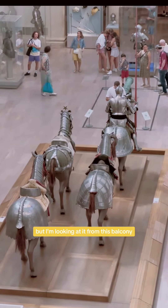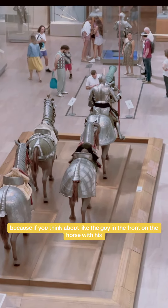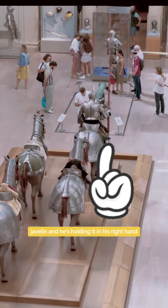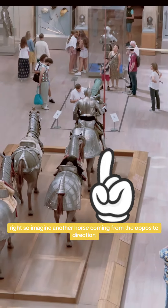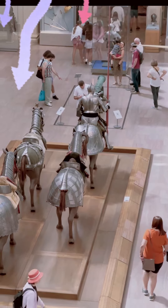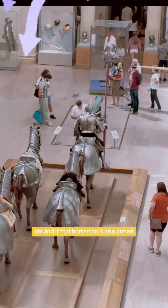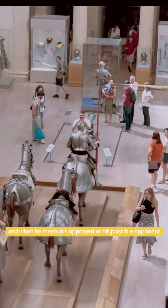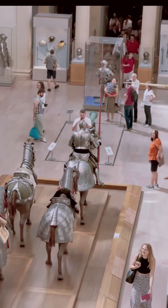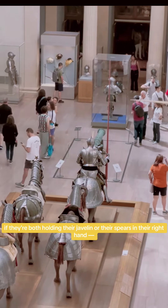But I'm looking at it from this balcony. If you think about the guy in the front of the horse with his javelin, and he's holding it in his right hand — imagine another horse coming from the opposite direction. From our point of view, that horse will be on the left side, and if that horseman is also armed, he's going to hold his javelin in his right hand as well. And when he meets his opponent, they can pass safely if they're both holding their javelins or their spears in their right hand.